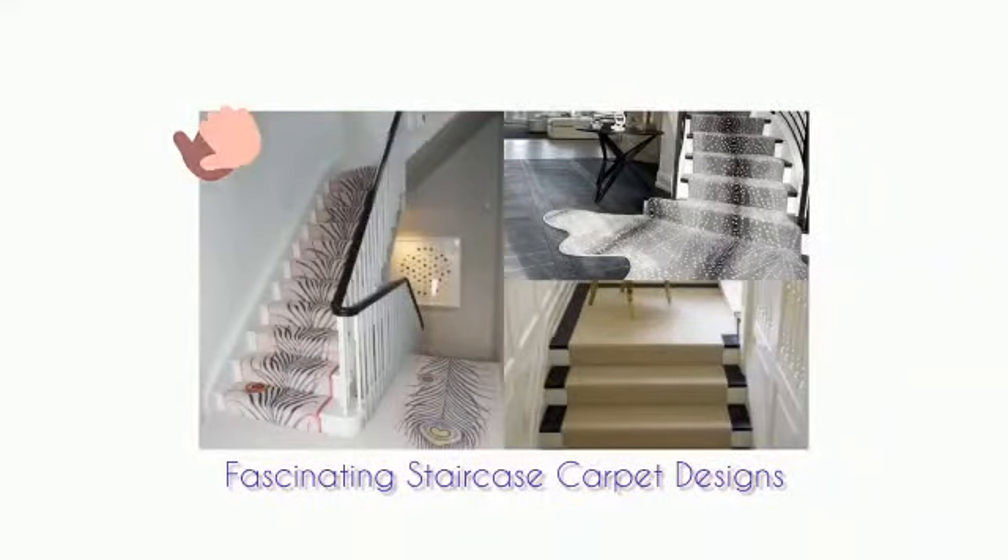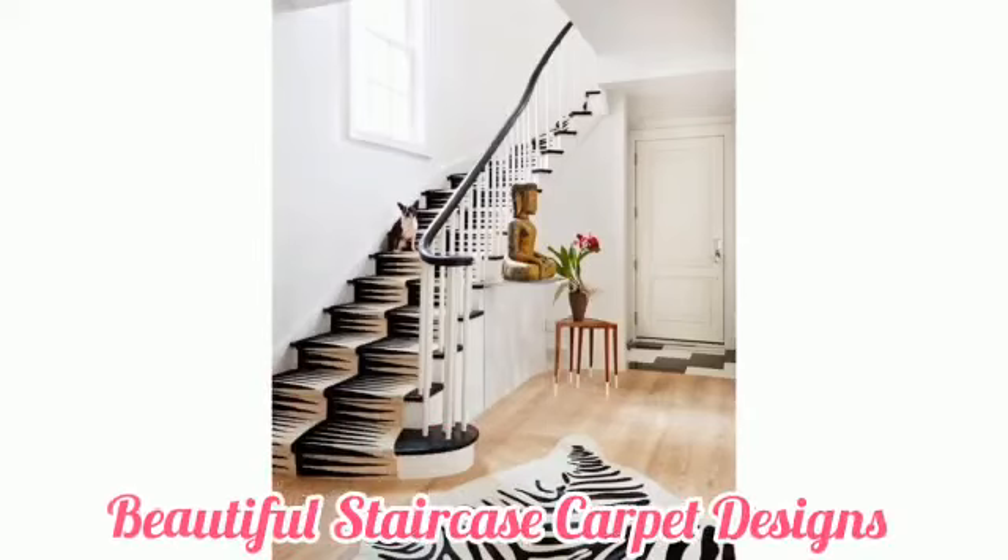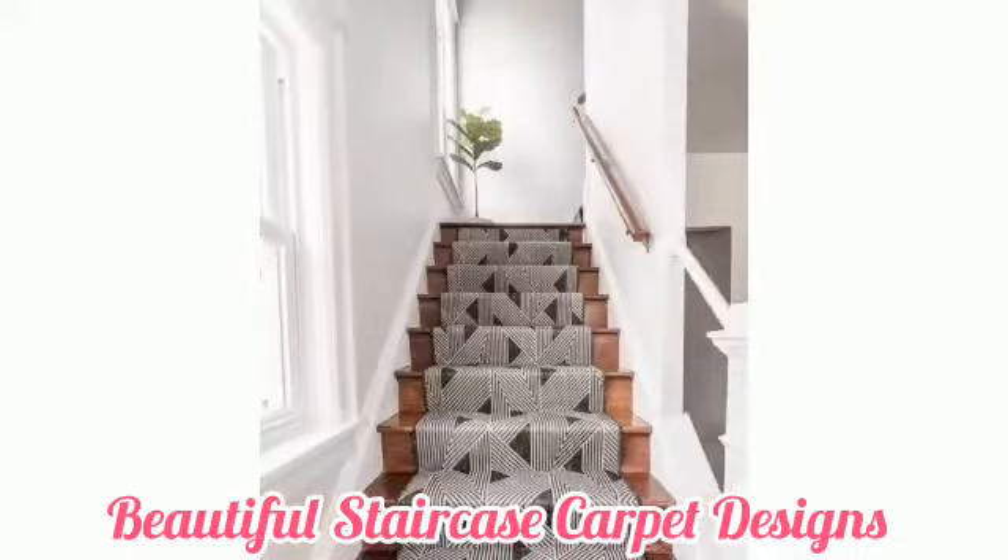Hi, welcome to my YouTube channel. Today we have over 20 types of stylish suggestions for your home on your staircase carpet ideas.